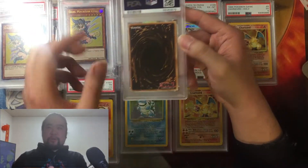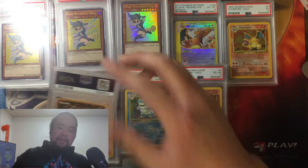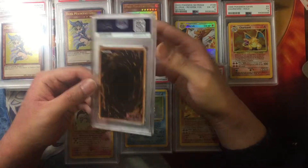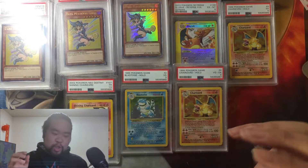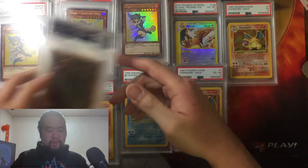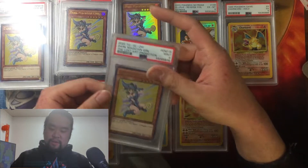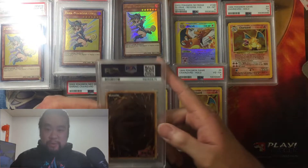Another one — Lost Art promotion Dark Magician Girl — a nine. The moment I got that 10 a huge weight lifted off my shoulders. I'm all good now. Dark Magician Girl Lost Art promotion — another 10! Yes! Another 10! That's chef's kiss. Dark Magician Girl Lost Art promotion — a nine. Cool. One more after this — Dark Magician Girl Lost Art promotion — a nine. Cool.